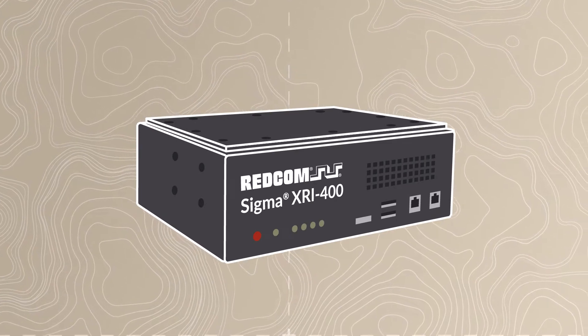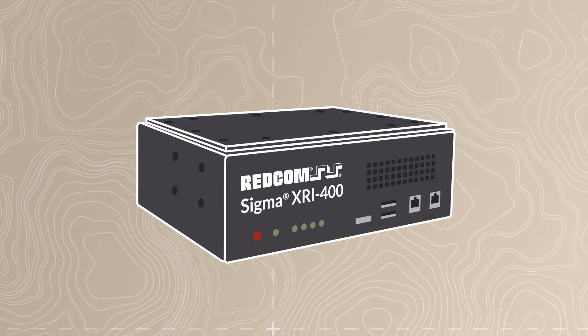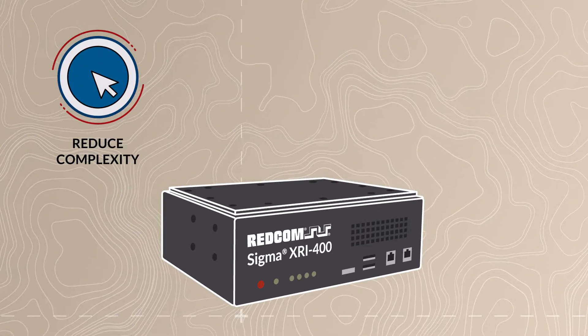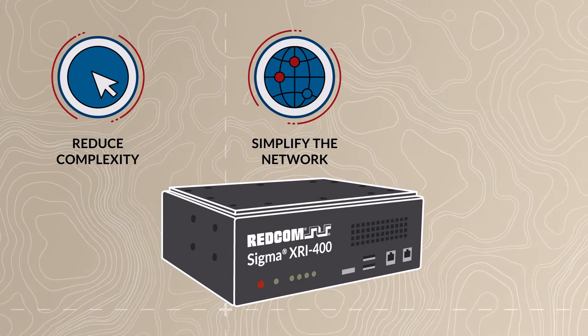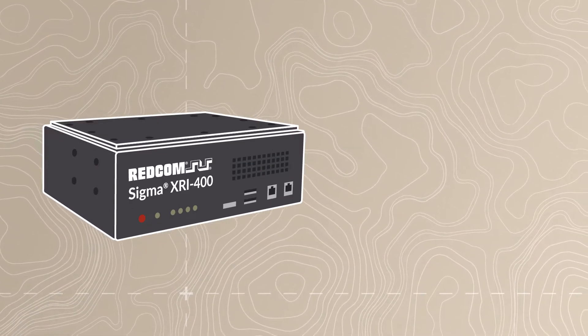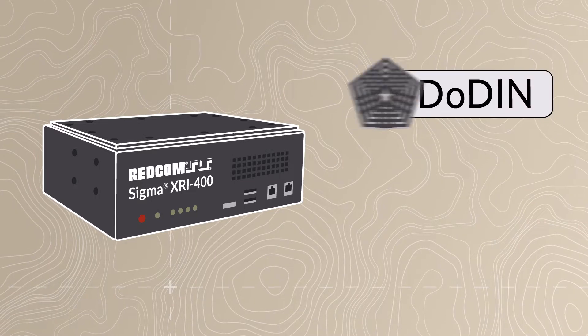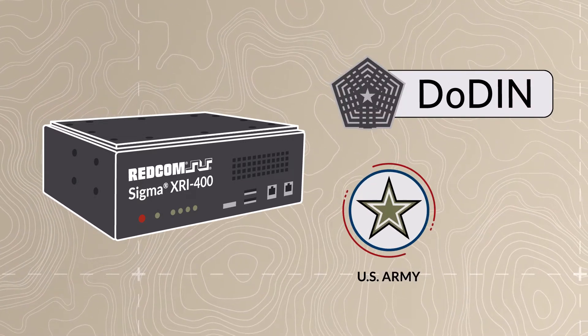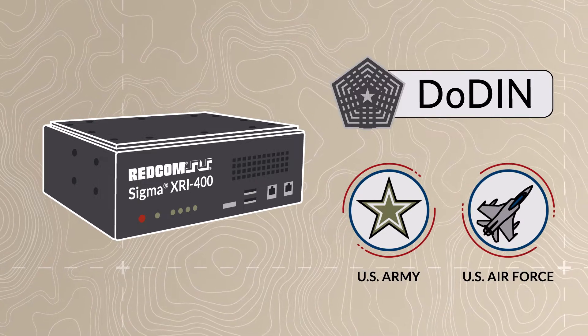Sigma XRI provides tactical users with one platform for controlling all IP and RF comms, while also reducing complexity, simplifying the network footprint, and greatly reducing costs. Sigma XRI is powered by Redcom Sigma, DODIN-approved C2 software that's already deployed in multiple programs with the U.S. Army and U.S. Air Force.